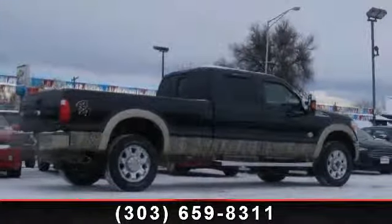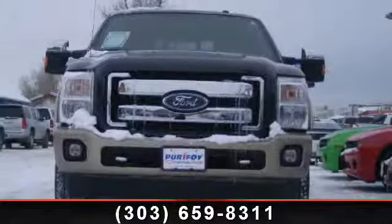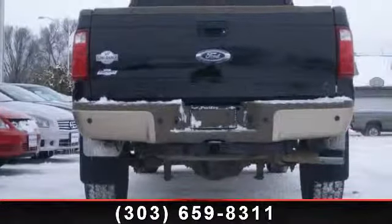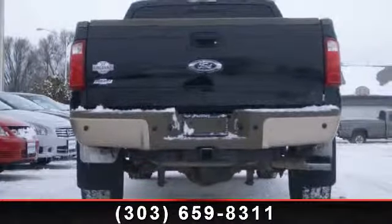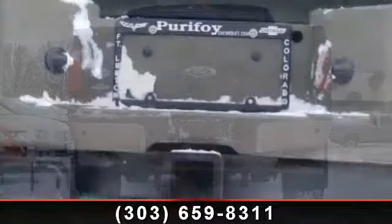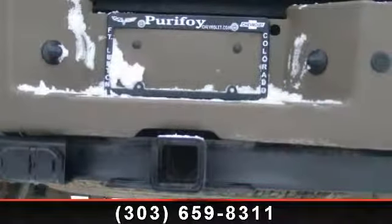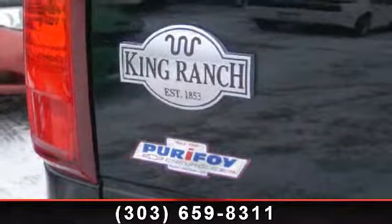Some of the top features included with this vehicle are max cargo capacity, 59 QFD, front hip room, front leg room, overhead console, full-width storage, coil front spring, 4-wheel ABS brakes, and transmission hill holder.